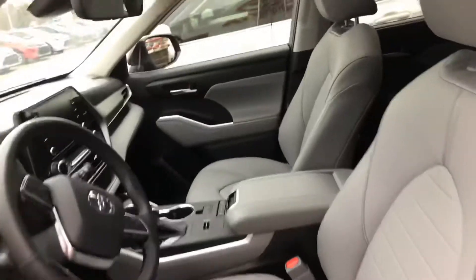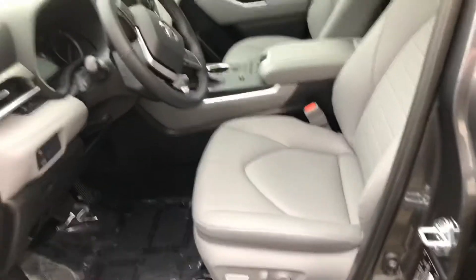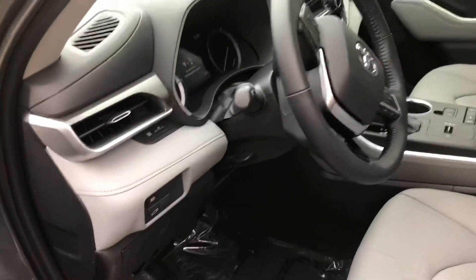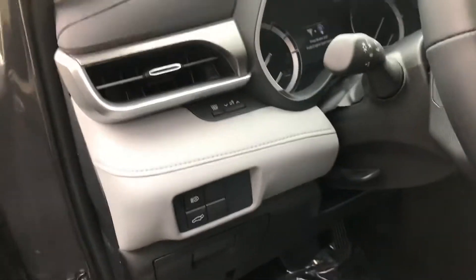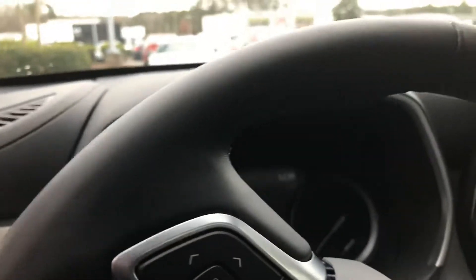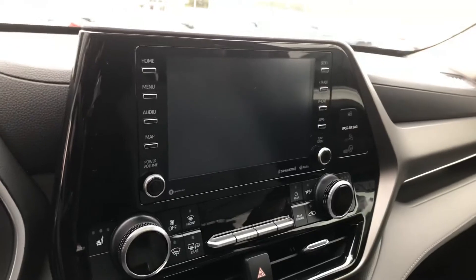We have your ash leather interior, moon roof there, your eight-way adjustable power driver's seat, automatic high beams, power liftgate. Take a quick look in the dash there at your viewing system for your navigation and entertainment.